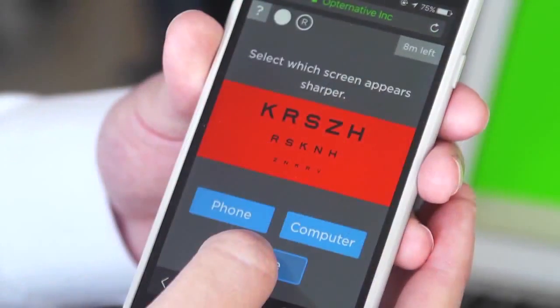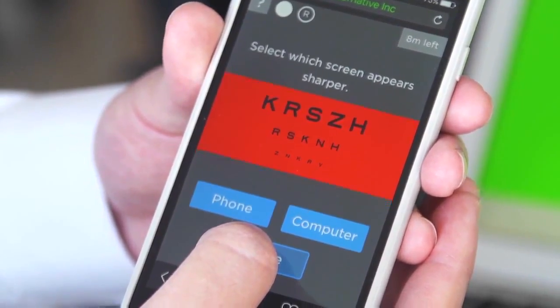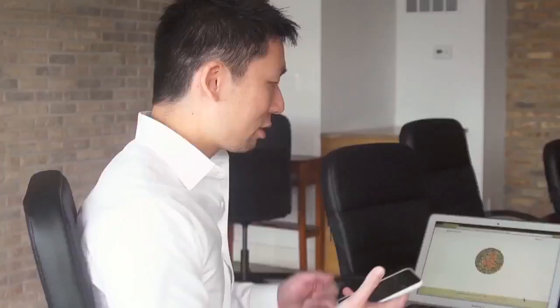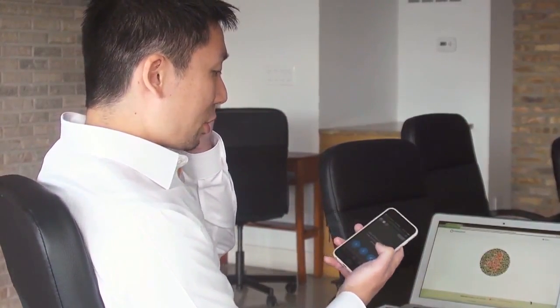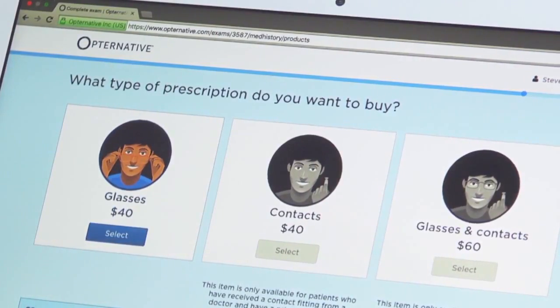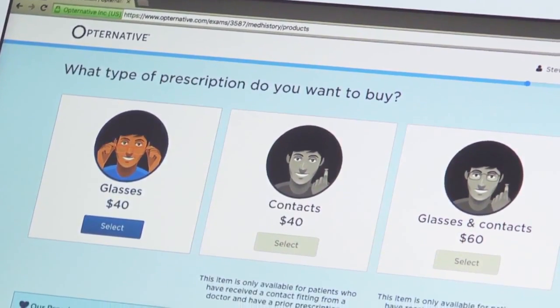Dalek says the online eye exam, which is just the vision test using letters and shapes, is similar to what you might find in an eye doctor's office. The system instructs you to cover one eye, look at the screen, and choose which number you see. Once you finish the test, your results are sent to an ophthalmologist in your state who evaluates them and writes you a prescription you can use anywhere.